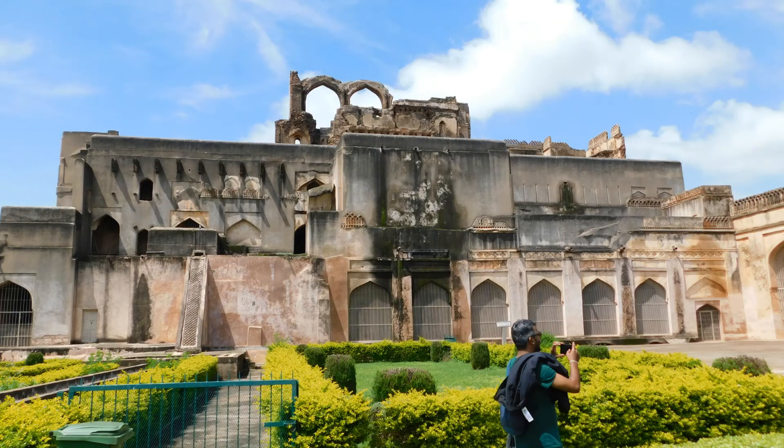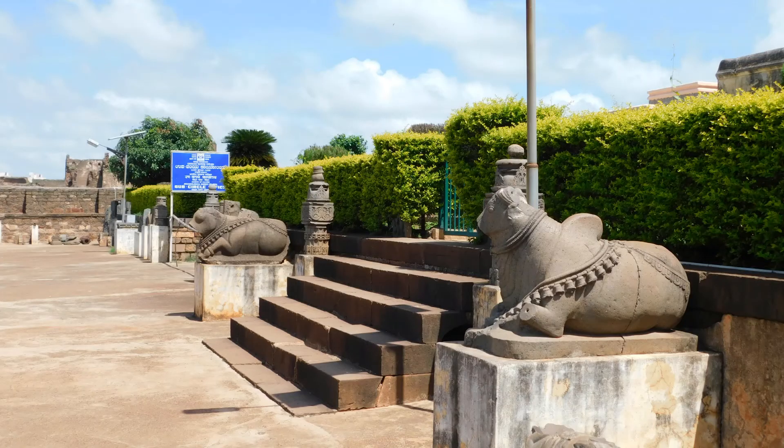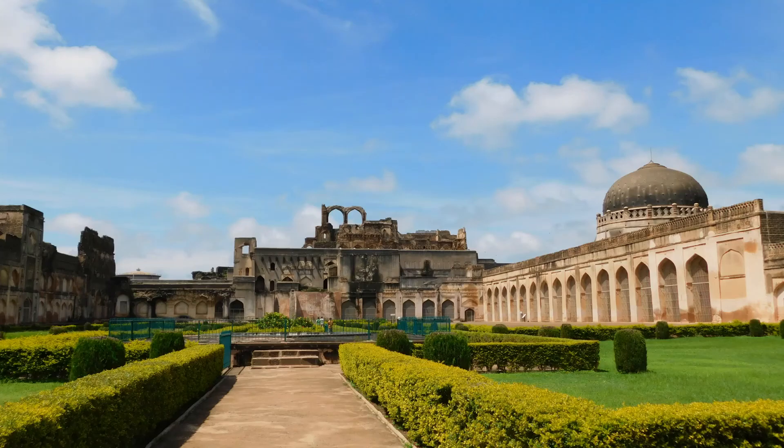After that, we will reach the Solah Khamba Masjid, which has great parks to relax with chairs. Note that videos are not allowed inside.